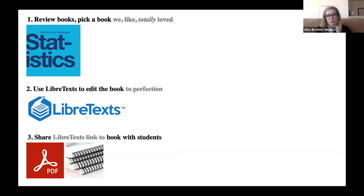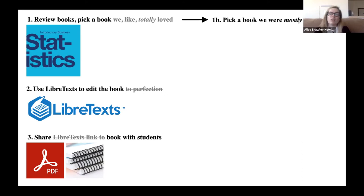We did not find a book we totally loved. We did not edit the book to perfection. And we were not able to share the live version with students in the end, but we were able to convert to a PDF and offer a low-cost print version to students. We were really happy with the process overall, but there were some hiccups. First, we found one we were mostly good with — let's say like 95%. There was one particular topic that was presented in a way that we wanted to change. I went into this thinking that would basically be a find-and-replace type maneuver, but it was a little more complex than that. We had picked a textbook that was not already in the LibreText library, which created some formatting differences that took extra work and coordination to resolve.